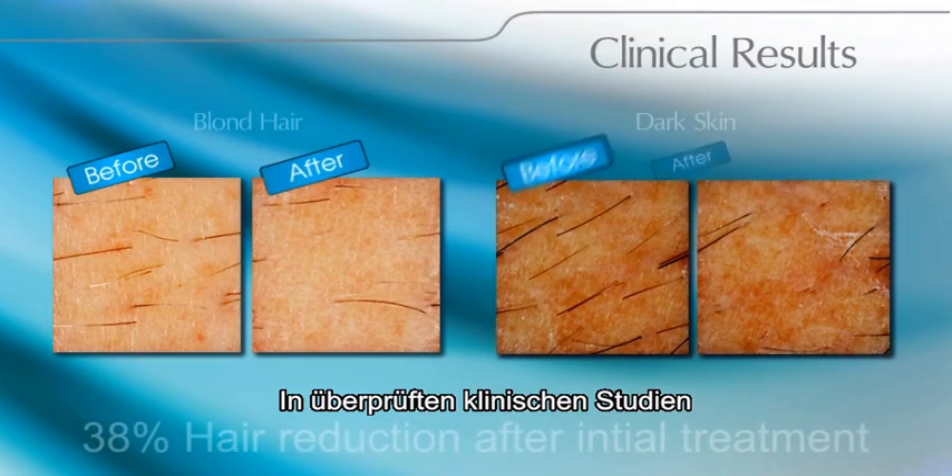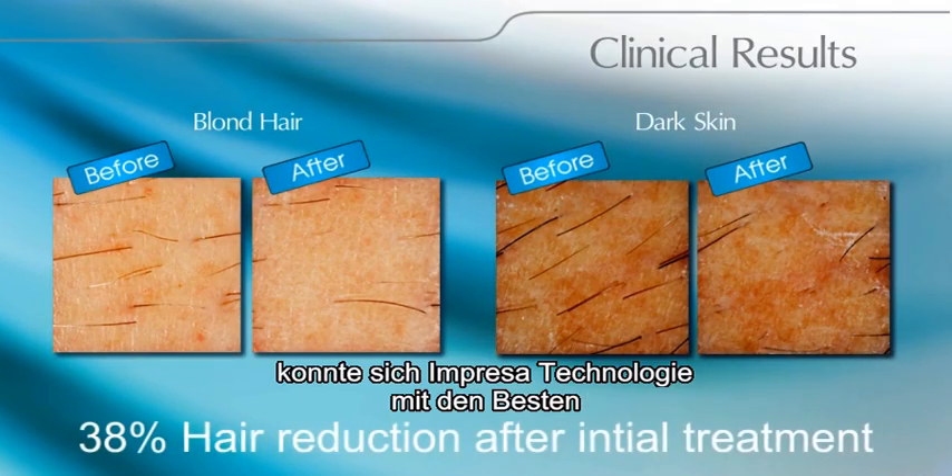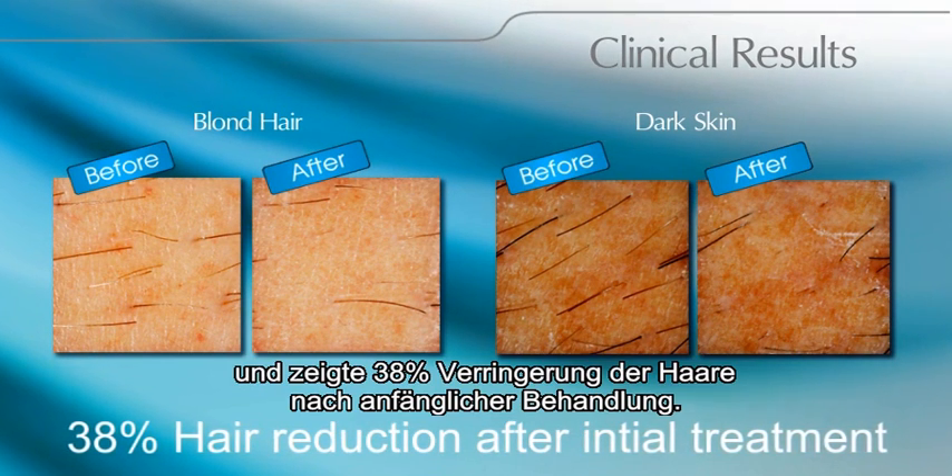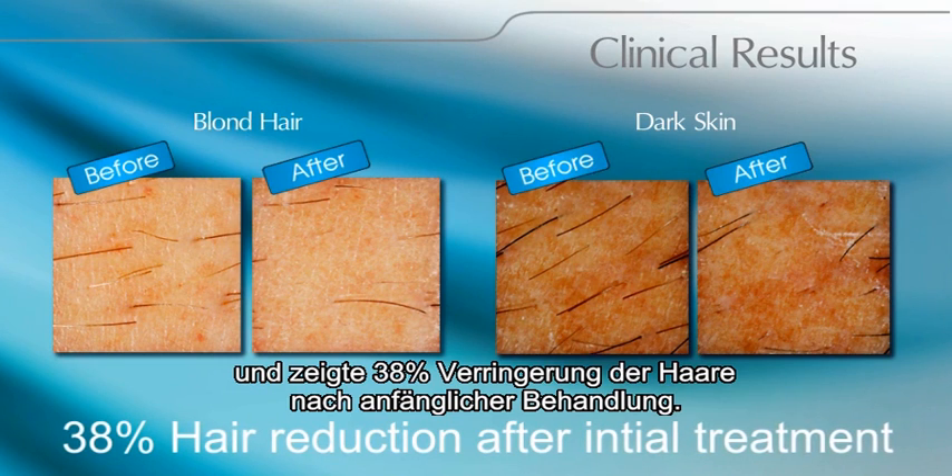In controlled clinical studies, Impressa technology compared favorably with the top professional laser systems, showing an average of 38% hair reduction after initial treatment.